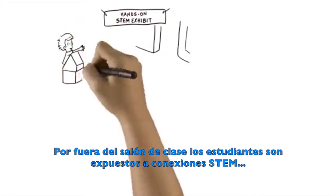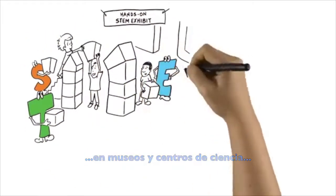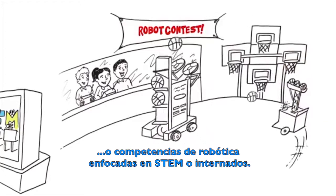Outside the classroom, students are being exposed to STEM connections in museums and science centers, through after-school experiences like some TV shows and STEM-focused robotics competitions, and in internships.